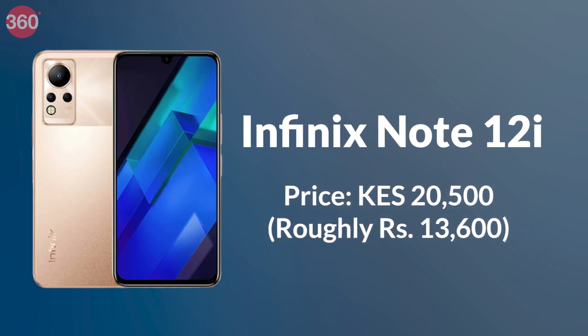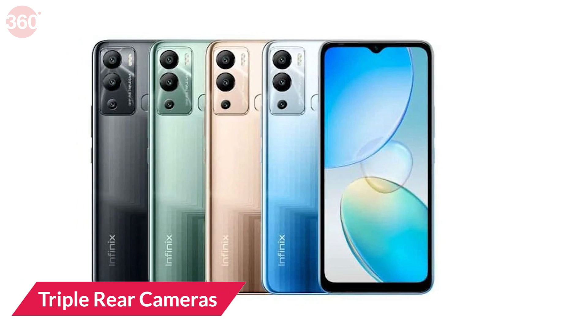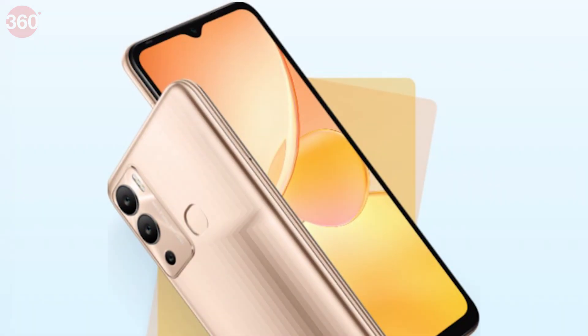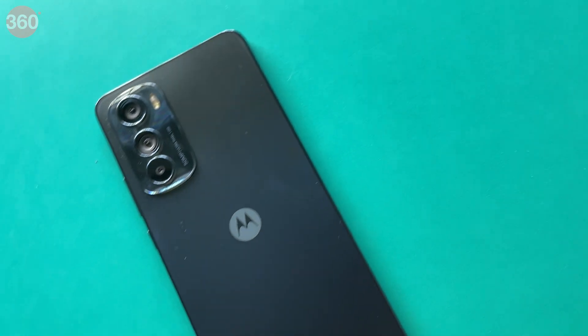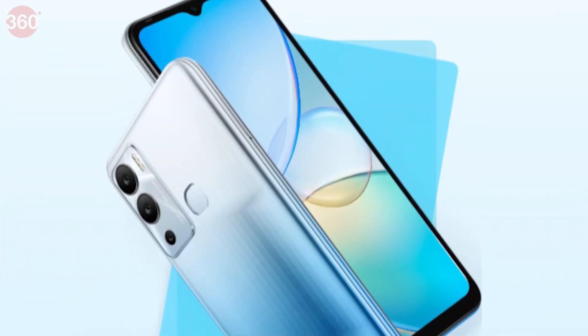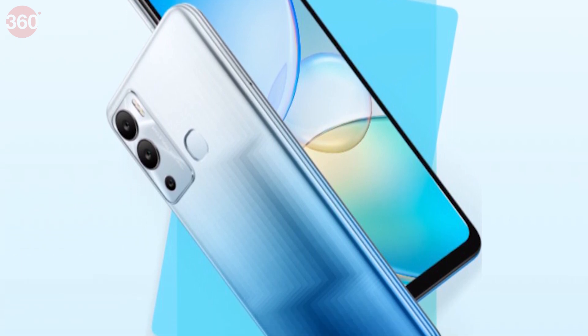And lastly, the Infinix Note 12i was launched this week in Kenya. The handset comes equipped with triple rear cameras, dual stereo speakers, 4GB of RAM and 128GB of onboard storage. Don't forget to comment below which is your favourite phone from this list, and stay tuned to Gadget360 for all things tech.